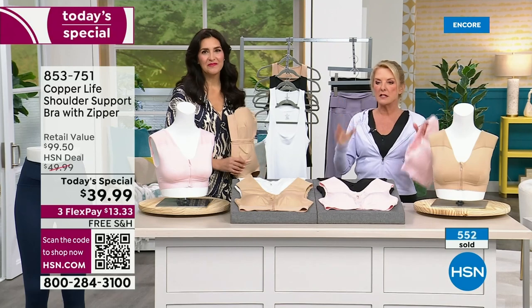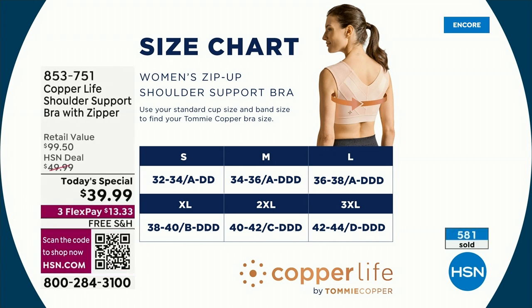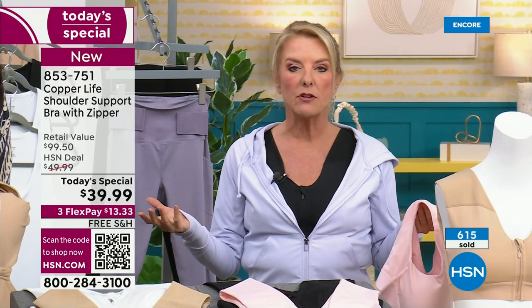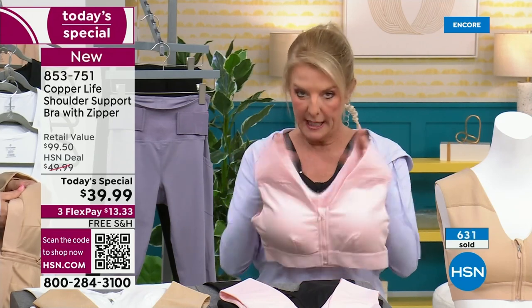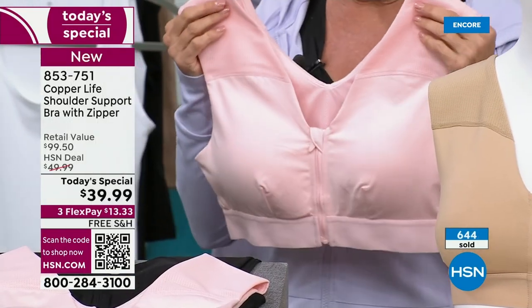If you're between sizes, size up. I'm a small-medium here at HSN and went to the medium. We have small, medium, large, extra large, double extra large, and 3XL. Remember you have 30 days to return this. We also have free exchanges if you get the wrong size — no fault, no problem, we'll do all the exchanging for you for free to make sure you get the right fit.